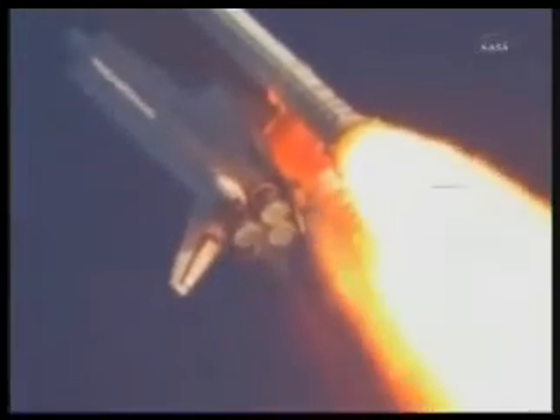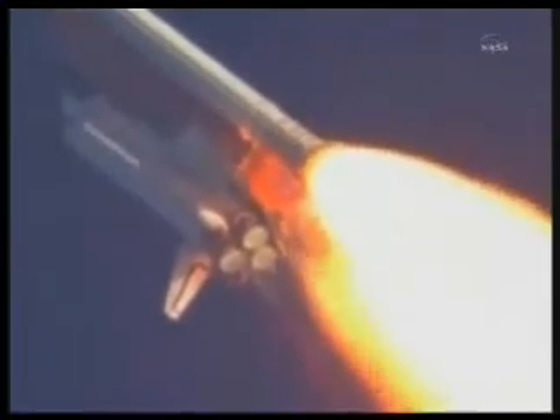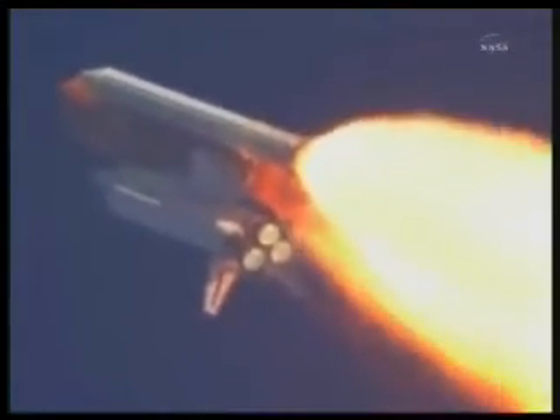Discovery, Houston, you are go at throttle up. Commander Steve Lindsey acknowledging the call from Capcom Charlie Hobai as Discovery's three main engines throttle back up.